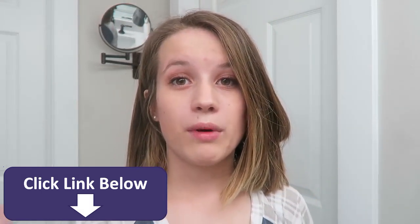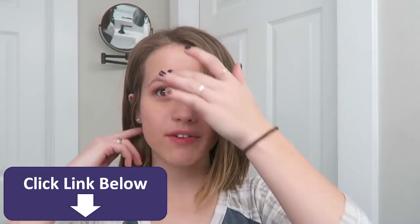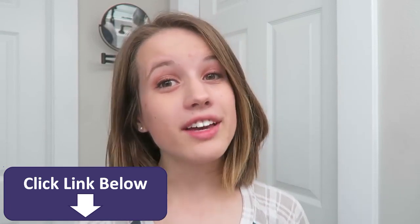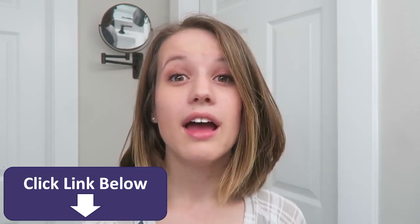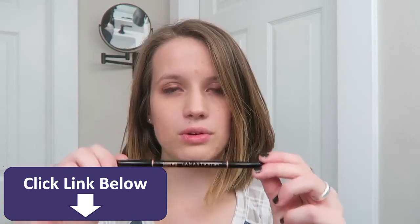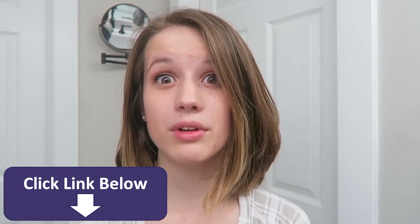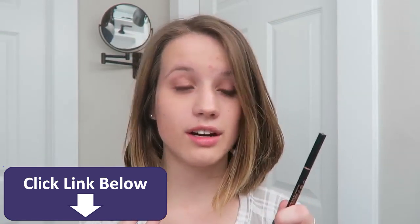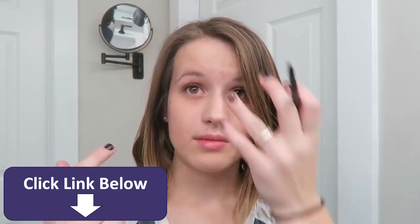My aunt Bonnie taught me how to do my eyebrows. When I first started, I asked my mom to show me and she said to go watch a video by my aunt Bonnie, so I did, and I think I did a pretty good job considering I had never gotten a lesson. Over the summer she helped me refine my skills. I use the Anastasia pencil in taupe — it used to be soft brown, but my mom and I realized it was too light, so we got a shade darker.